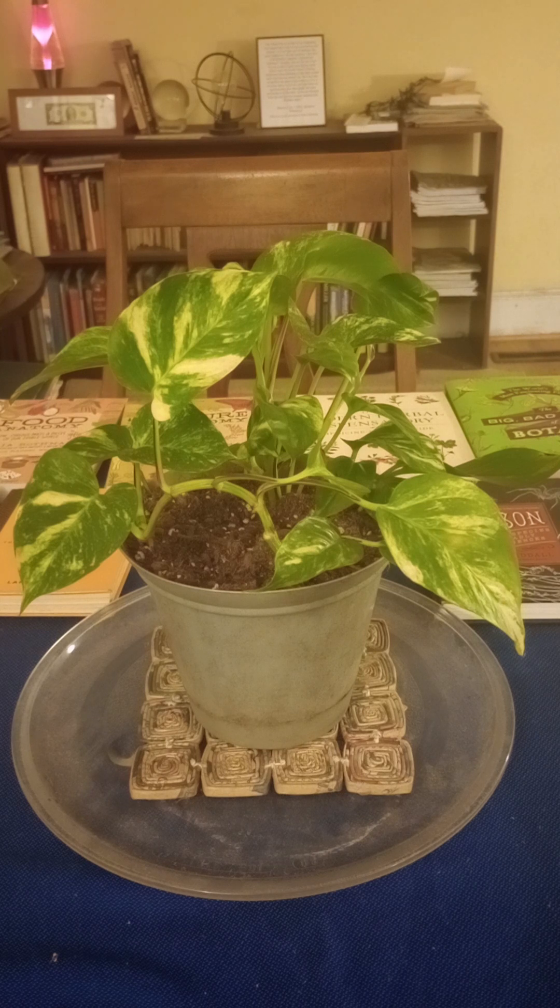Epipremnum is made up of two Greek words. 'Epi' means upon, and 'premna' — the premnum part — means tree stump. This is a direct reference to the liana and epiphytic growth habit of this plant.